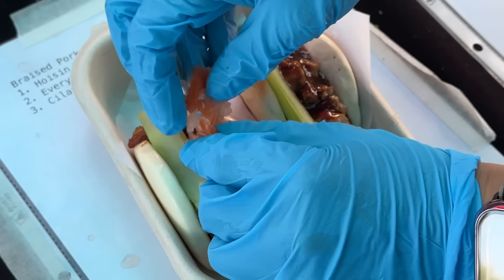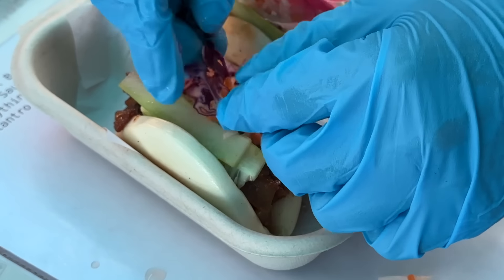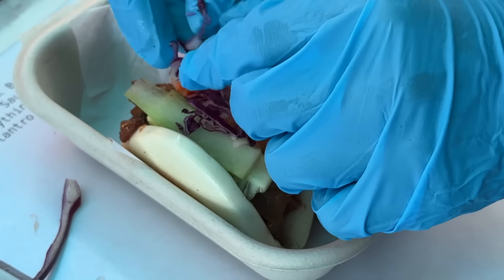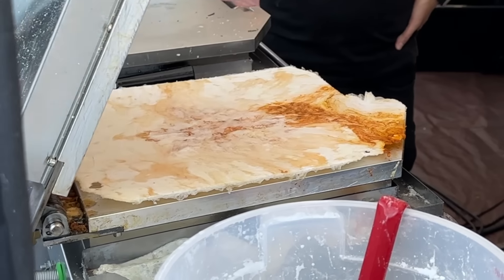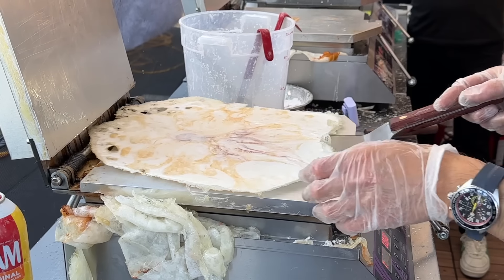Whoa, that pork belly — you can definitely tell it's braised because it packs so much flavor. It's tender, melts in your mouth. The fattiness of the pork belly really just melts in your mouth, so it's really nice to have those pickled veggies on top to cut through it. The green sauce — I feel like I'm getting kind of a creamy cilantro, a little bit spicy flavor, which I would not expect in a braised pork bun, but it's actually quite good.